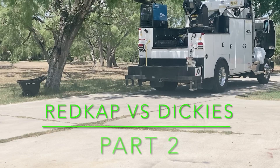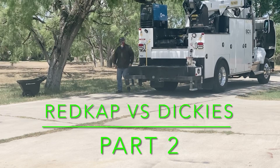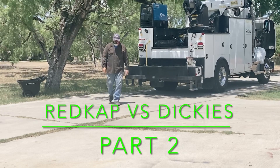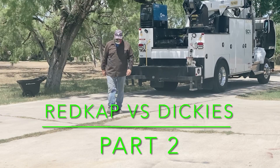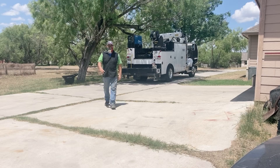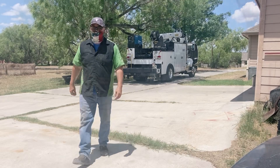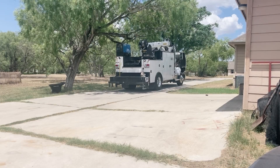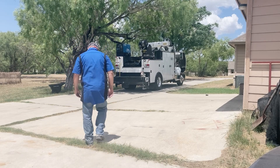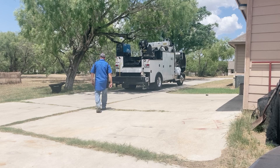I did a video some months back about Dickies versus Red Cap, so I decided to do a follow-up. Here you see me wearing the standard, traditional Dickies brown type shirt, and here you see me wearing other shirts that are out in the market — some are Red Cap. To my surprise now, Dickies is also doing the two-tone shirts, but the only thing I haven't found out yet is if Dickies is going to do it in what they call the stretch material.